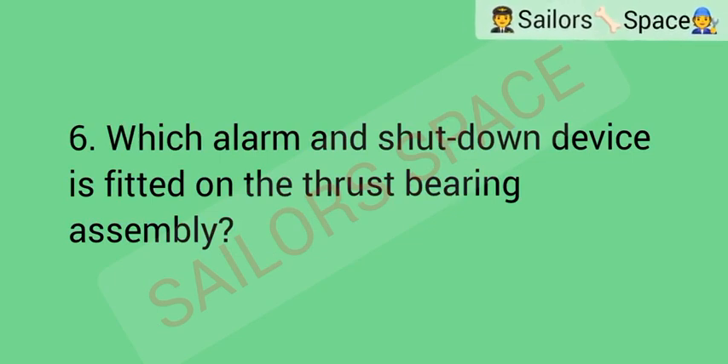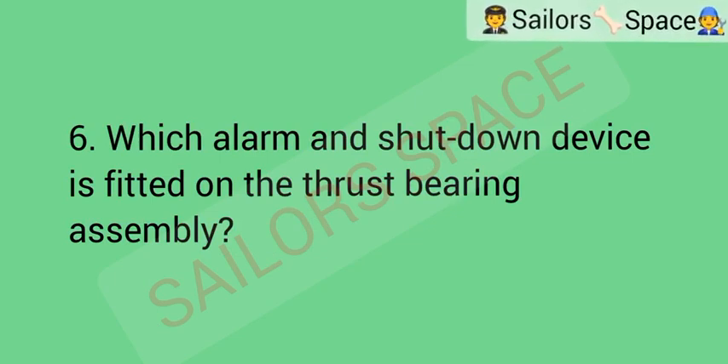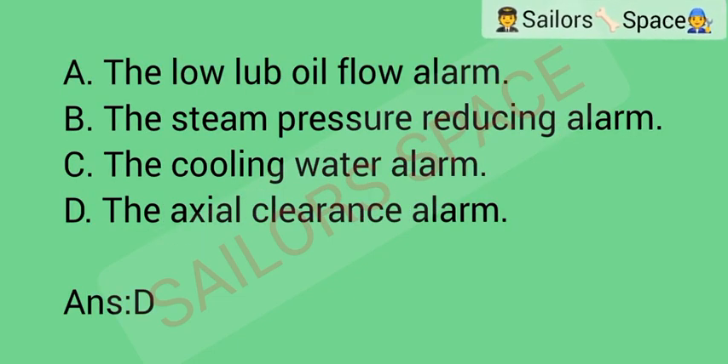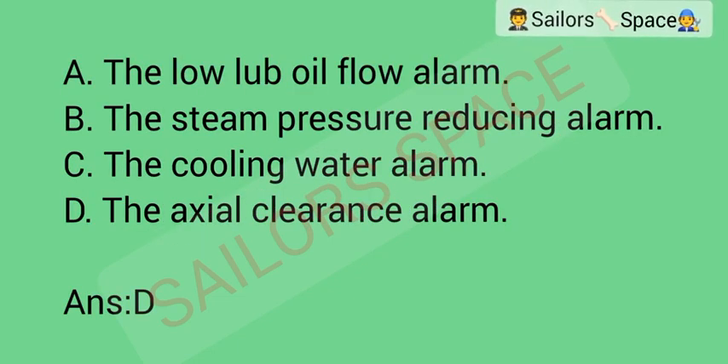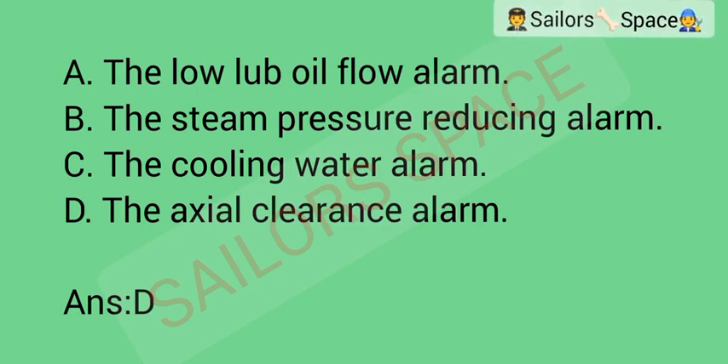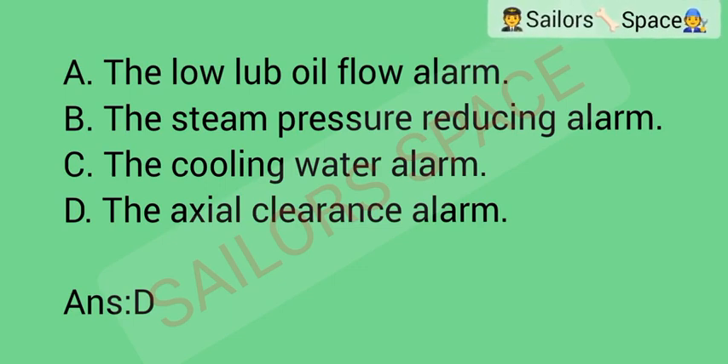Which alarm and shutdown device is fitted on the thrust bearing assembly? Option A: the low lube oil flow alarm. Option B: the steam pressure reducing alarm. Option C: the cooling water alarm. Option D: the axial clearance alarm. Answer: Option D — the axial clearance alarm.